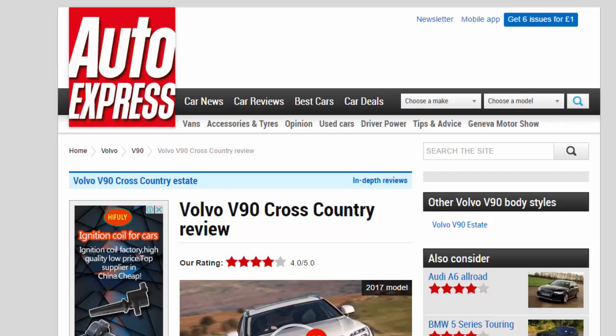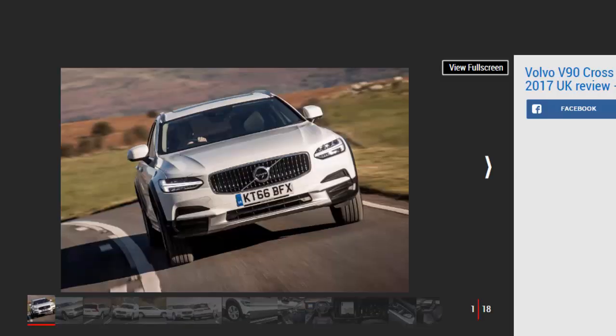Volvo V90 Cross-Country Review — R Rating 4 Star. Volvo's raised and rugged V90 Cross-Country aims to bridge the gap between traditional estate and SUV. Purposeful styling and a comfortable ride with genuine off-road ability are among the highlights, against being less efficient than the standard V90, not that sharp to drive, and rivals having larger boots.